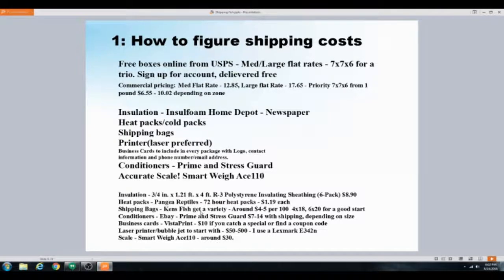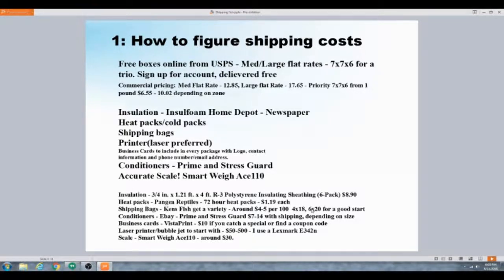Shipping bags — Ken's Fish is probably the best place to get them, about four to five dollars per hundred. I like the 4x8 bags for a trio and the 6x20s for a trio going in the smaller boxes. I'd recommend not putting more than a trio in a bag — maybe one extra fish, but I don't go more than four, especially when it's 90 degrees or higher. Get about 200 of each size. I also carry 7x10s and 3x12s for shipping snails or replacement fish.